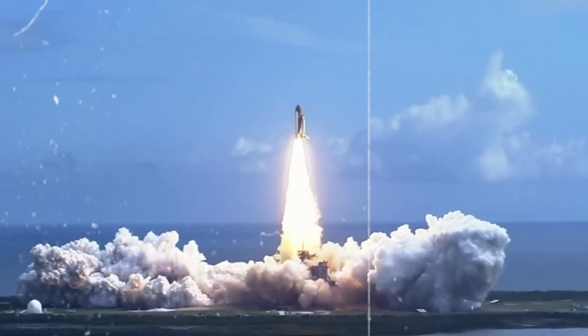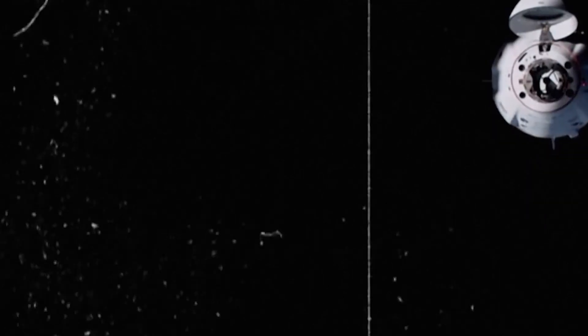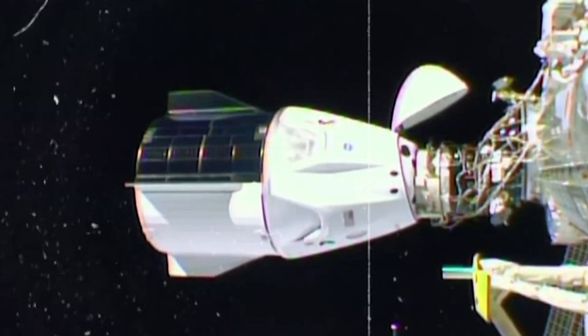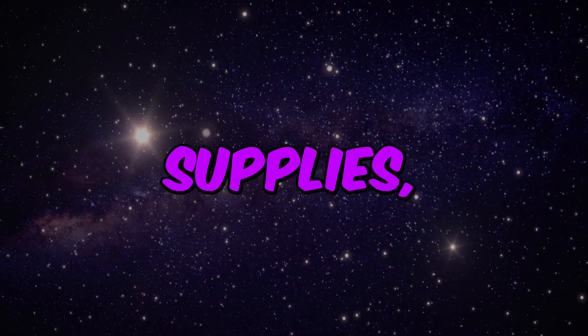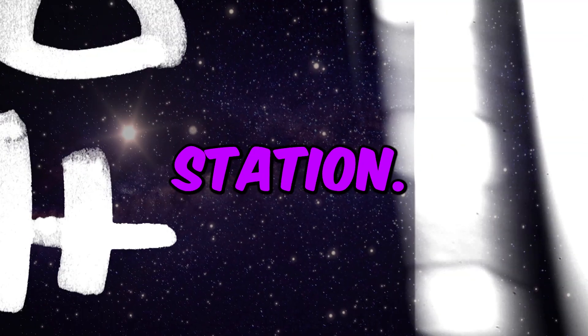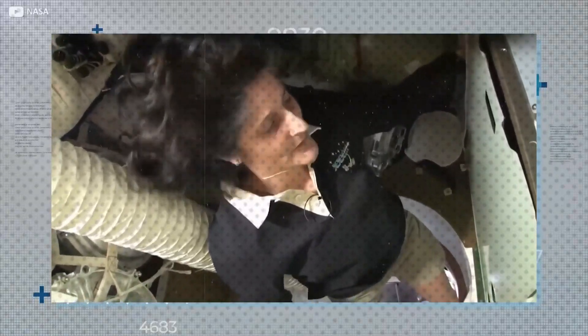Logistics and resupply missions are vital to the ongoing operations of the ISS. Cargo spacecraft, such as SpaceX's Dragon Capsule and Northrop Grumman's Cygnus, regularly deliver supplies, food, and new research equipment to the station. These missions ensure that the crew has everything they need to sustain themselves and continue their scientific endeavors in orbit.